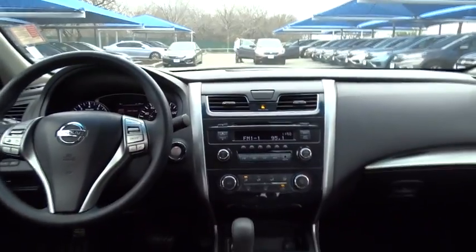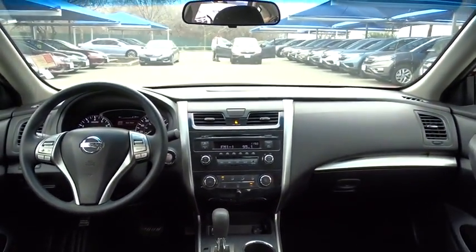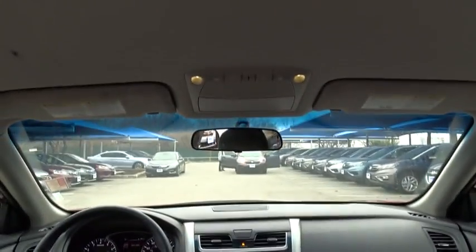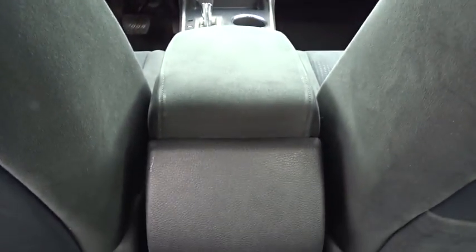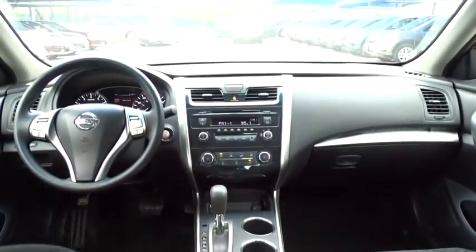Here are some of this vehicle's great options: steering wheel audio controls, traction control, stability control, keyless entry, anti-lock braking system, Bluetooth, adjustable steering wheel, power steering, keyless start, four-wheel disc brakes, AM FM stereo radio.